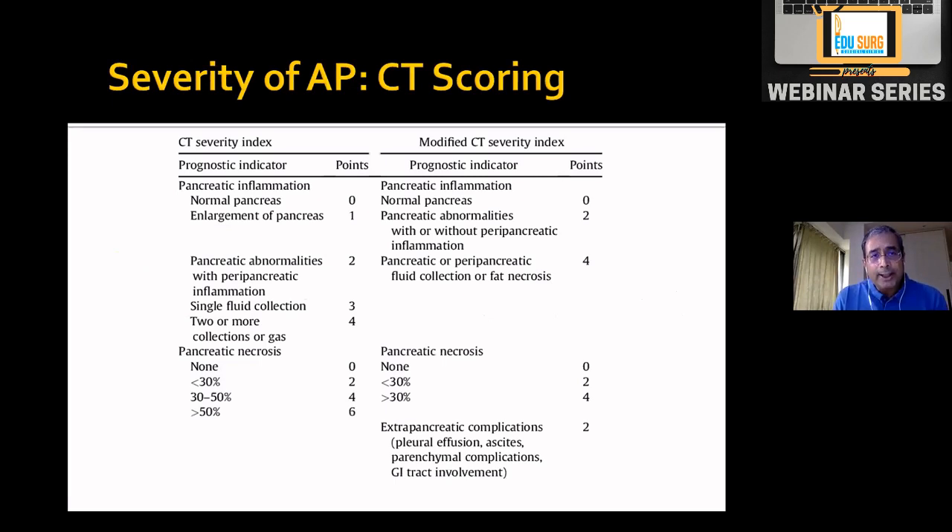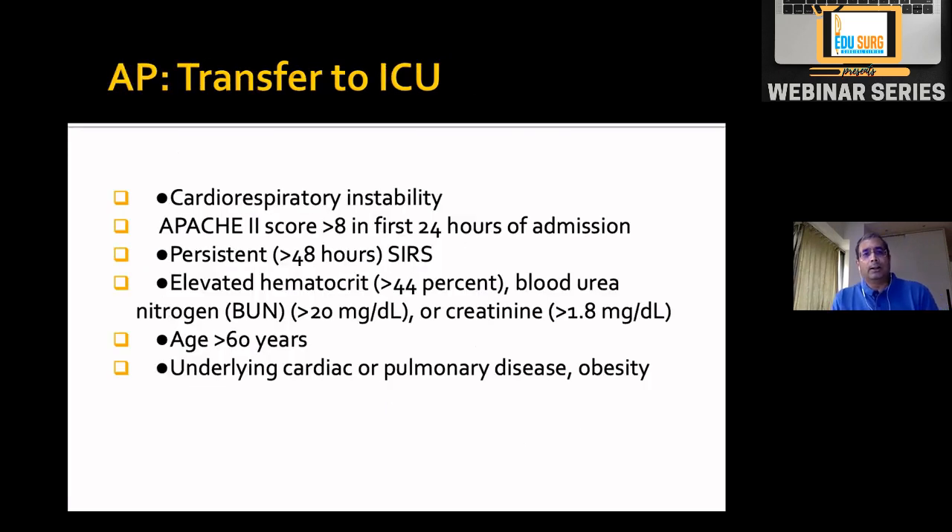Apart from clinical indicators, there are CT severity indicators. The initial index was by Balthazar around 1999 and modified in 2004. Most CT reports for acute pancreatitis will contain the Modified CT Severity Index, which classifies patients into mild or severe categories.